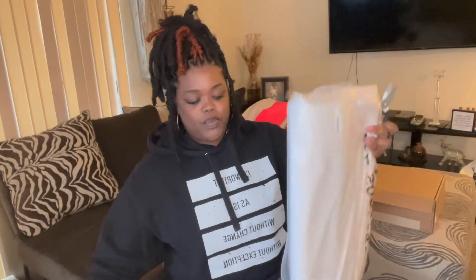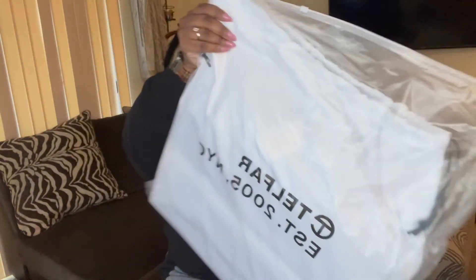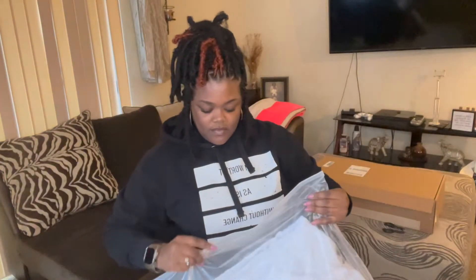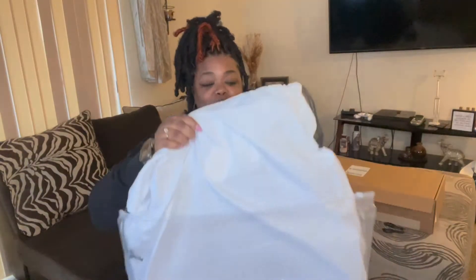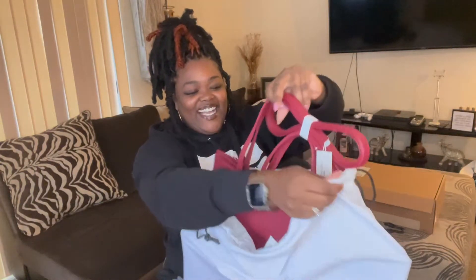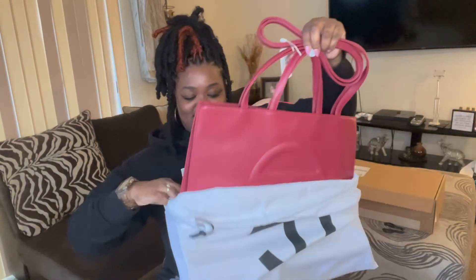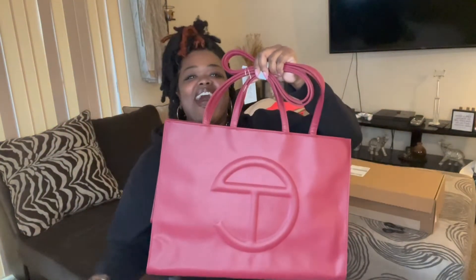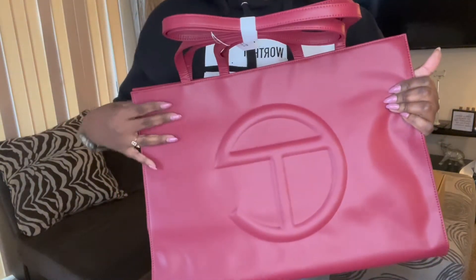Alright, so this first bag came from Ooga Booga and this is the ox blood color in large. I can already tell this thing is ginormous! I'm so excited. It comes with a little dust bag. I'm so excited — it's so pretty, I love it!